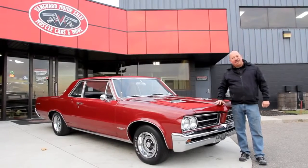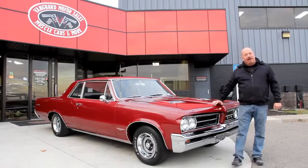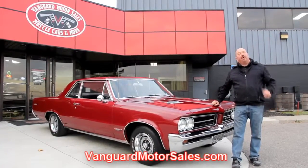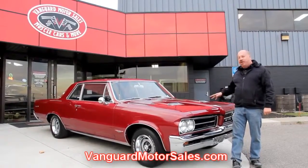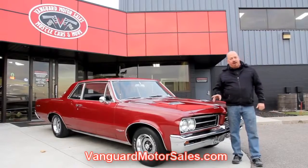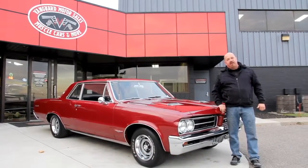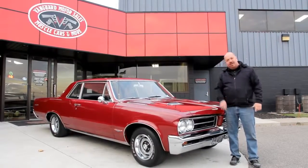Today we're out here with the '64 GTO. She is sweet, and if you want to see about 100 pictures of her, go to our website at vanguardmotorsales.com. We're going to put this baby up on the lift so you can see the underside. We'll get under the hood, we'll get in the interior, we're going to get in the trunk. We're going to show you everything you need to see so you can make a really good decision on your muscle car investment. So get up here, let's take a look at this GTO.